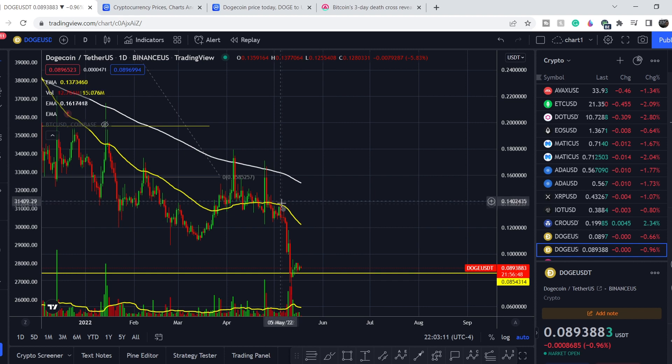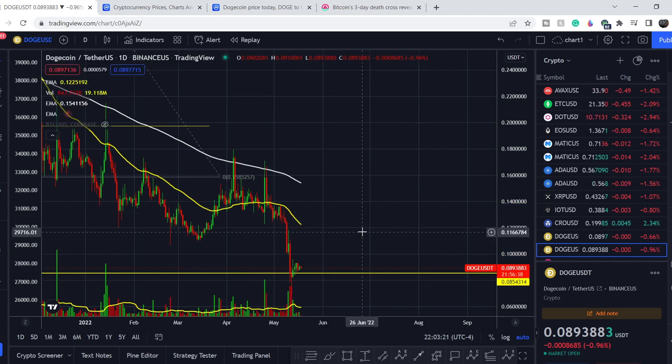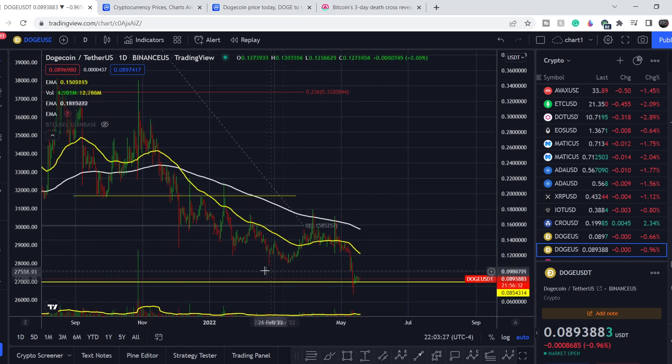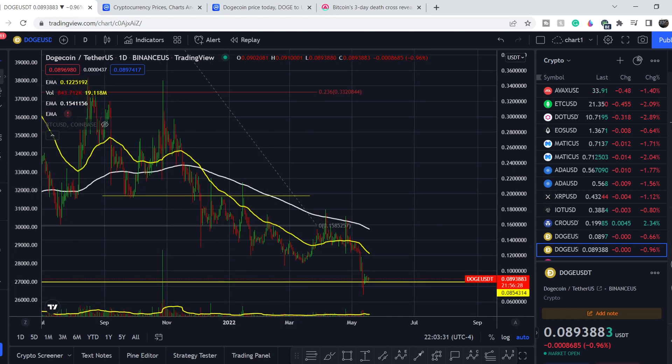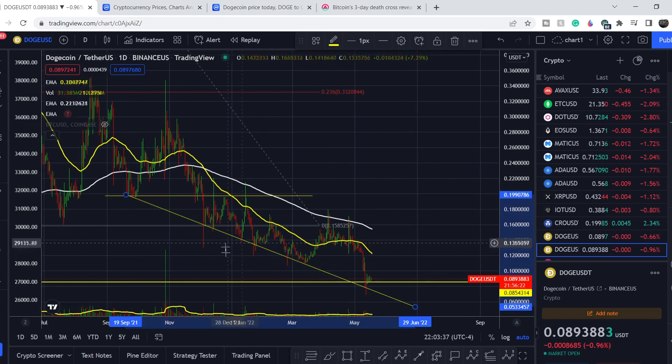We had a major movement to the downside last week and this asset lost more than 40 percent of its value. If you take a look at the bigger picture, we have consistently lower lows and lower highs, but we might find some kind of support. If I connect these bottoms, we might have something like this, and we may see only a few weeks below this range before it acts as support.